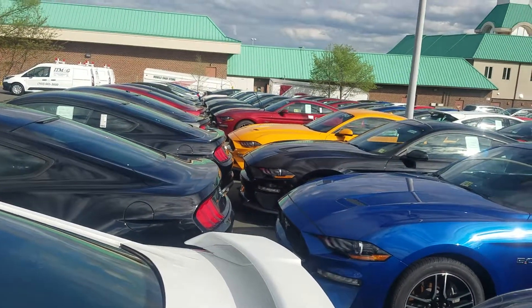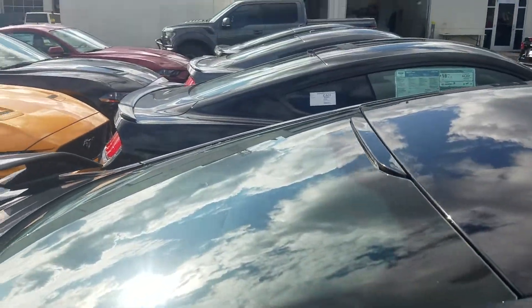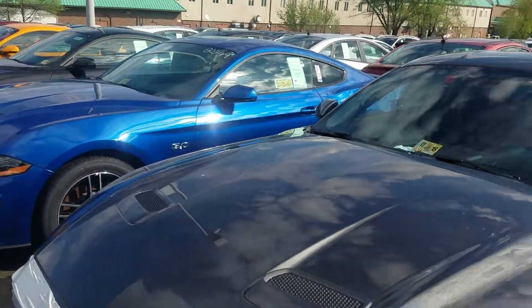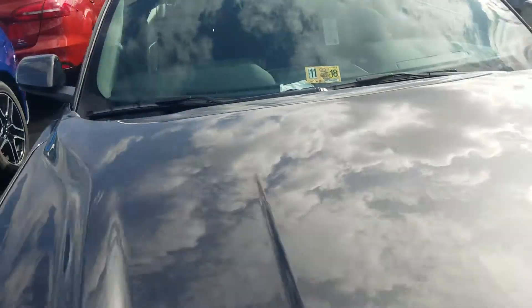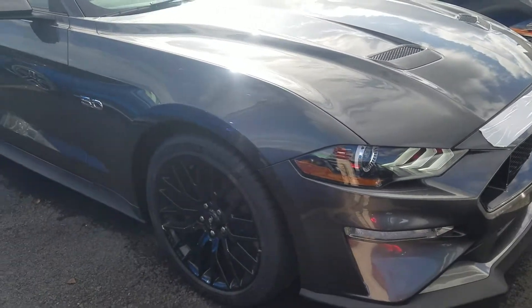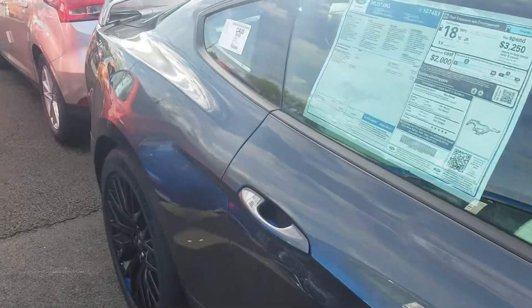We also have about 70 or so — maybe a little bit more — new Mustangs in stock, so if this one isn't perfect for you when you come out this weekend, don't worry, we've got a ton to choose from. I really wanted to give you a quick walk-around of the vehicle so you can check it out and see it for yourself. The video usually helps a little bit over the pictures you see online.